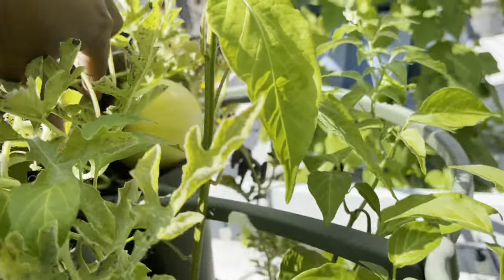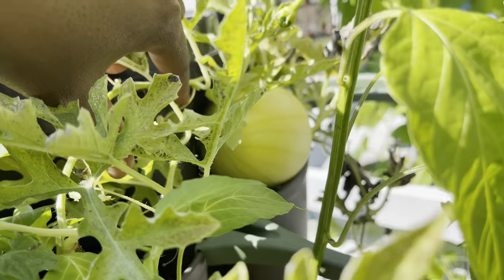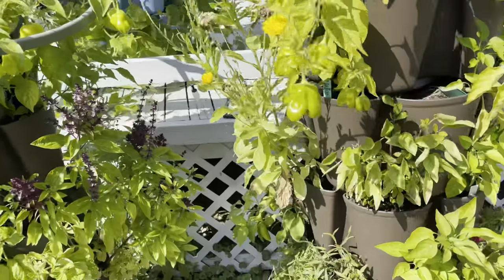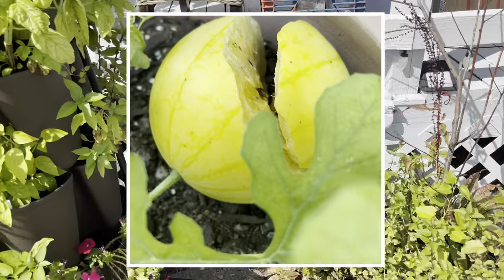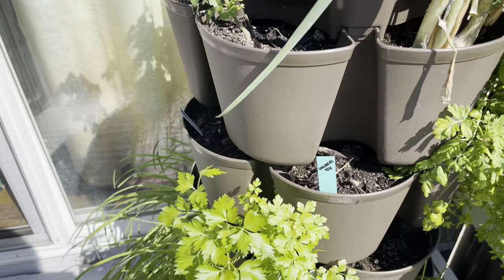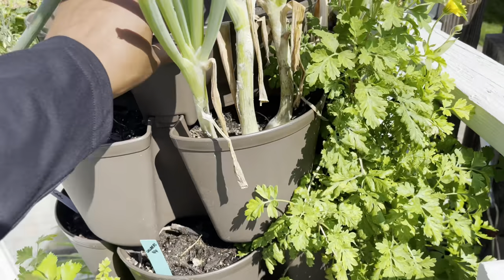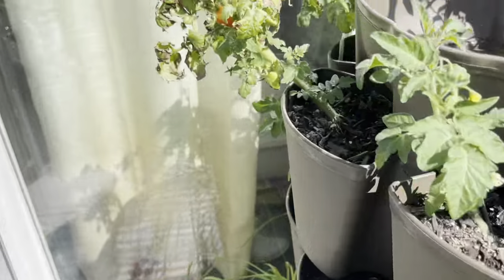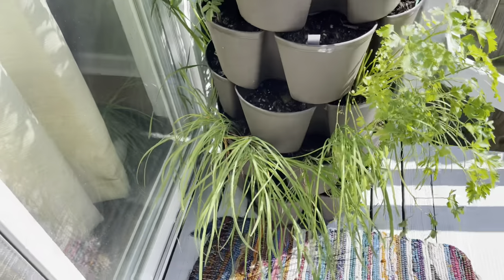Here's my last watermelon that hasn't split — fingers crossed, guys. I started with like eight and I'm down to one. We just found another one today. My herb tower over here is doing really good — parsley came back from that big harvest I did, and my chives came back no problem as well.